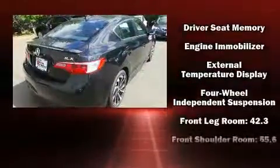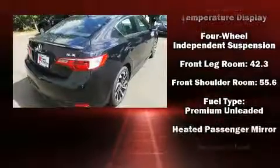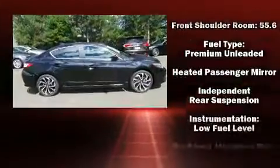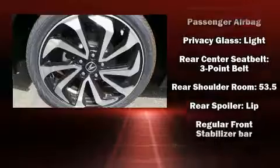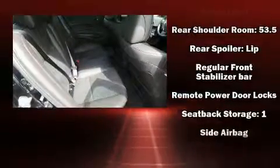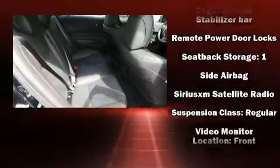Premium features include heated seats, power door mirrors, and much more. For drivers who enjoy the natural environment, a power moonroof allows an infusion of fresh air. Brake assist technology provides extra pressure when applying the brakes.